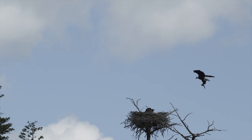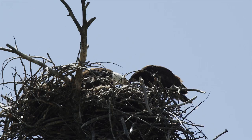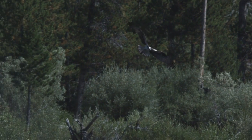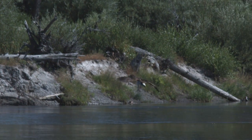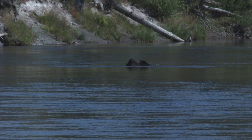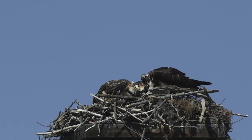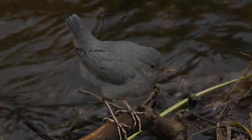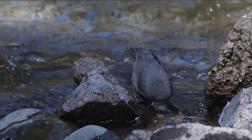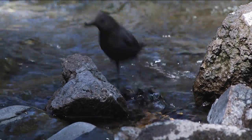Although bald eagles eat a wide variety of prey, they seem to prefer fish, and in Yellowstone, that fish is usually the Yellowstone cutthroat trout. Ospreys are one of the few Yellowstone residents that are entirely fish eaters. Around Yellowstone Lake and the Yellowstone River, the only fish available to them are Yellowstone cutthroat trout. The dipper is a small, drab, gray bird with a most unusual habit. It lives near clear mountain streams where it literally walks on the stream bottom and catches aquatic insects.